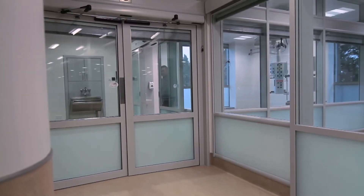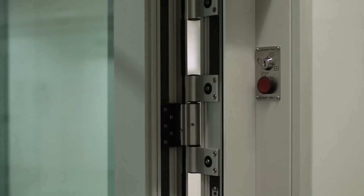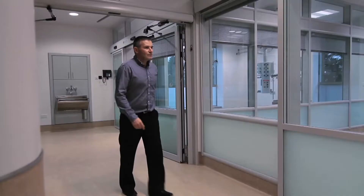However, in the event of an emergency, the panic button opens both doors simultaneously. These doors remain open until the button is pressed again.